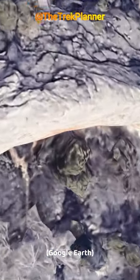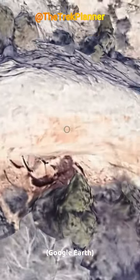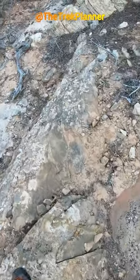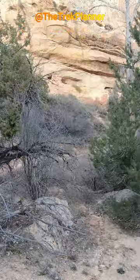While searching on Google Earth, I looked in this alcove and found these strange looking objects. It looked interesting, so I went to go see what it was in person. The hike was very short, but I finally saw those strange objects in the alcove.